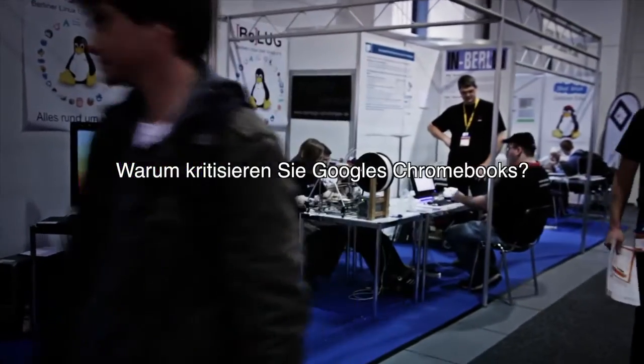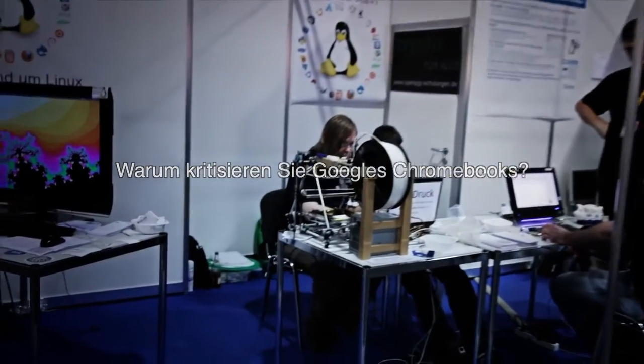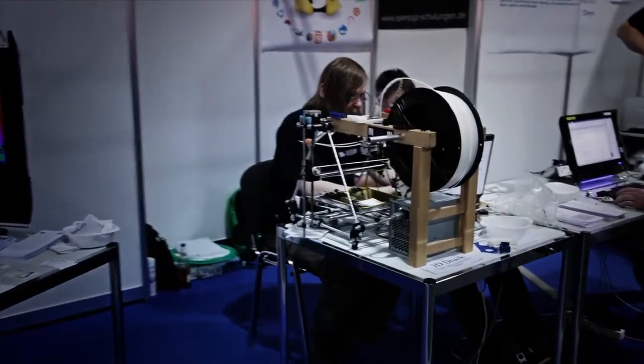On the Chromebook you have the choice of either booting things that are signed by Google or booting anything. It's not straightforward for a user to enroll their own keys. This means that if the user wants to change the keys from Google's keys to their own keys, you actually have to disassemble the system completely.